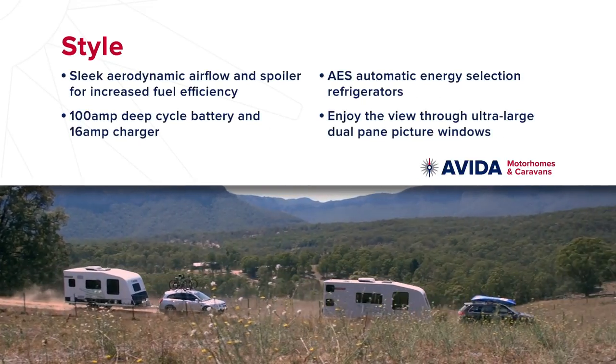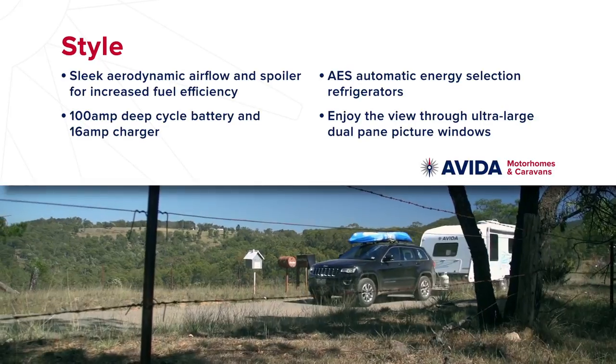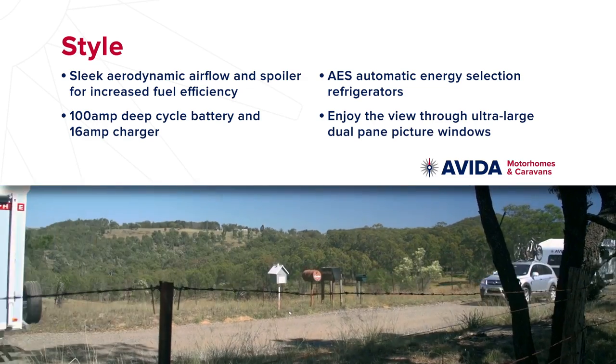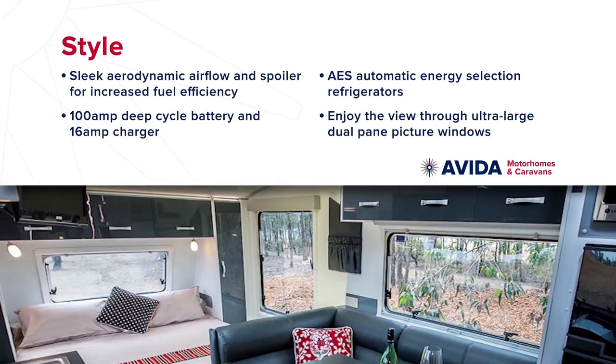There's sleek aerodynamic airflow and spoiler for increased fuel efficiency, 100 amp deep cycle battery and 16 amp charger, AES automatic energy selection refrigerators, 4-point security entry door and screen, plus ultra-large dual-pane picture windows.